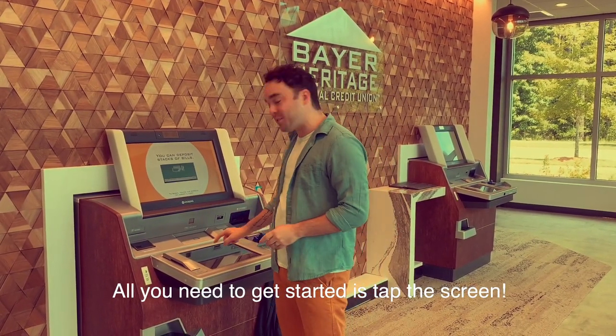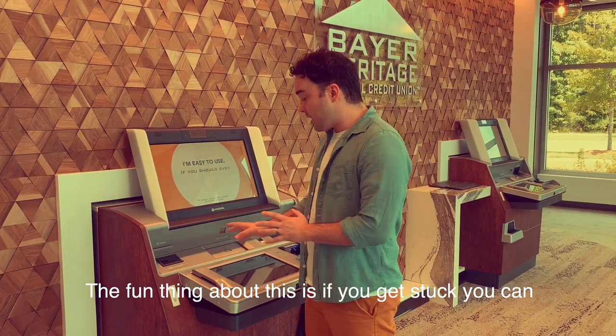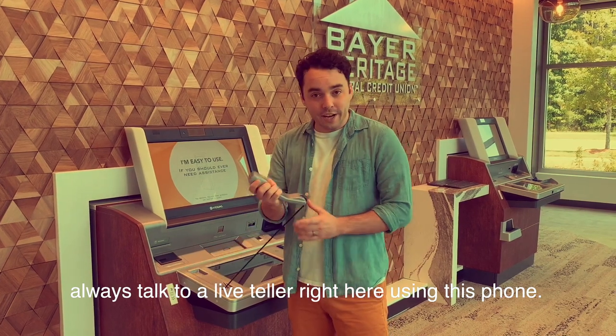All you need to do to get started is tap the screen. The fun thing about these is if you get stuck, you can always talk to a live teller right here using this phone.